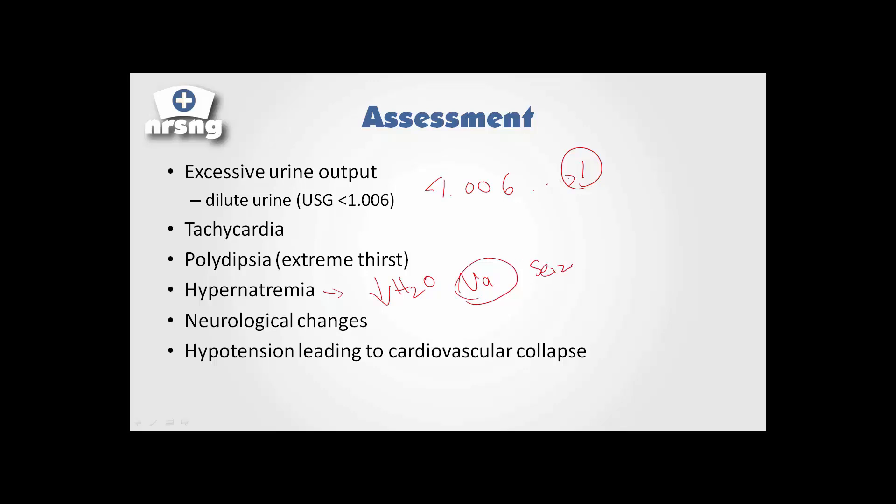There's a risk of going into seizures and neurological changes, and then hypotension leading to cardiovascular collapse. As we dump all this volume, we become tachycardic and very hypotensive as we lose all this volume previously in our system. That hypotension coupled with tachycardia and the decrease in volume can lead to complete cardiovascular collapse.